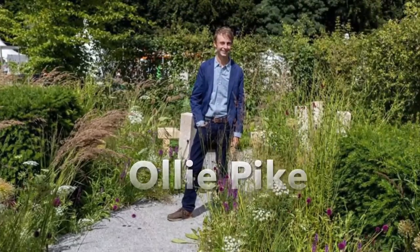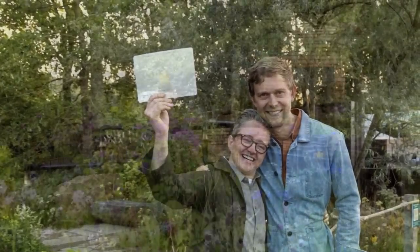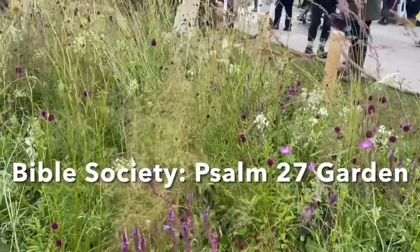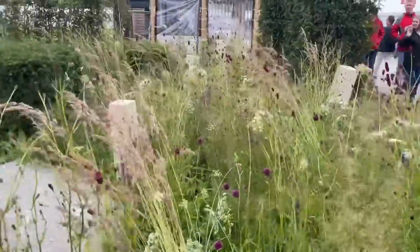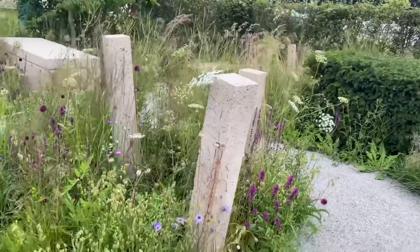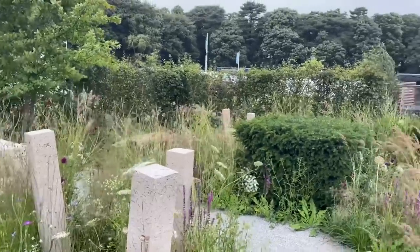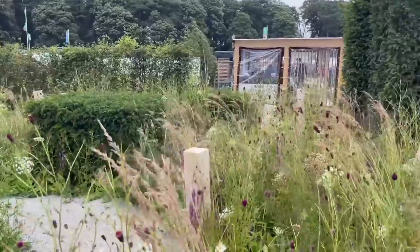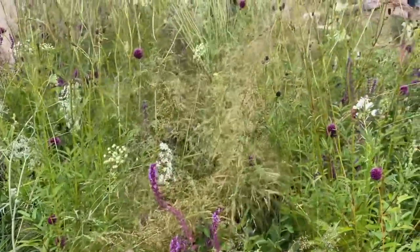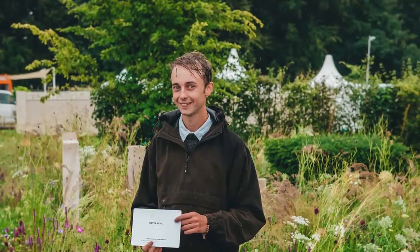Ollie Pike, another Sheffield graduate, spent two years working for Harris Bugg Studios gaining valuable experience from the design duo who won a gold medal for Horatio's Garden at this year's Chelsea Flower Show. Ollie's garden takes inspiration from Psalm 27 and seeks to provide an area of protection, reflection, guidance and courage, much like the Psalm. This garden, sponsored by the Bible Society, will move to a churchyard in Sheffield and provide a retreat and solace for those coming to terms with grief and loss. Ollie's planting style is quite loose and naturalistic, made up of pollinator-friendly plants inspired by native wildflower meadows found in churchyards across the UK. These provide both a feast for pollinators and valuable habitat for mammals and insects. Ollie's garden was also awarded a silver medal.